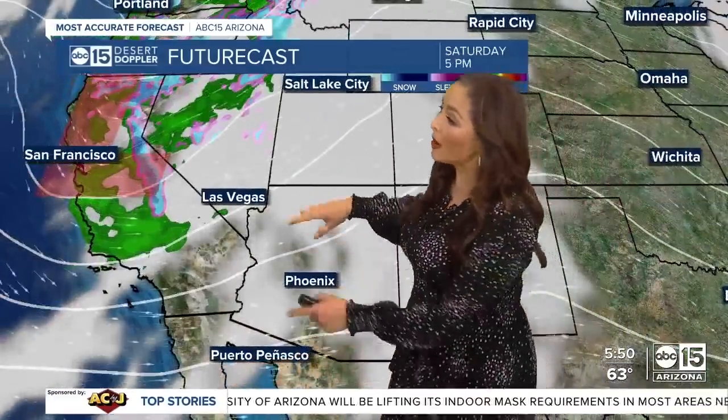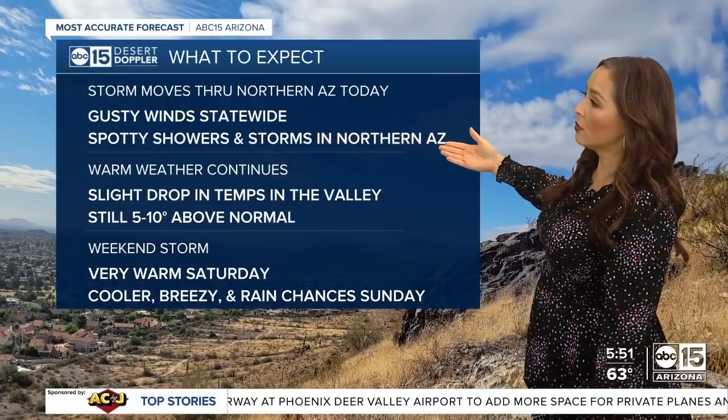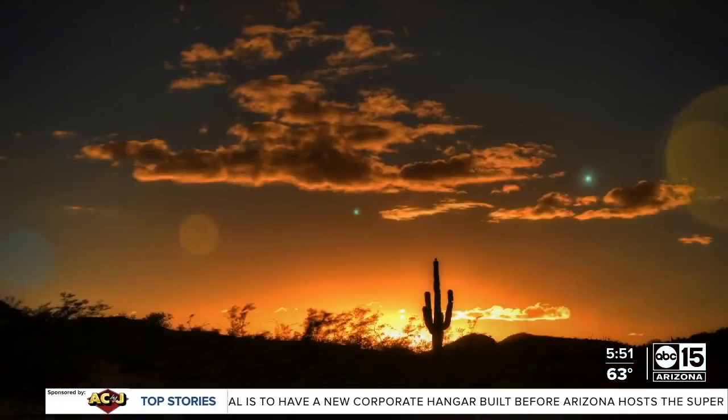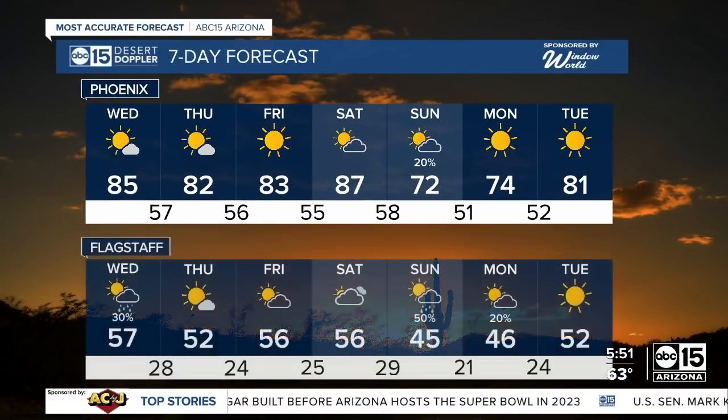We've got another warm-up Saturday, more clouds ahead of the next storm — and that one will be colder with a better chance for rain to the valley and northern Arizona. Here's what to expect: a storm moving through northern Arizona today with gusty winds statewide including gusts as high as 25 to 30 miles per hour in the valley. Showers up north, warm weather overall with low 80s tomorrow and Friday — still 5 to 10 degrees above normal. Then a warm Saturday, but cooler and breezy with rain chances on Sunday. We'll go from a high of 87 Saturday down to 72 Sunday.